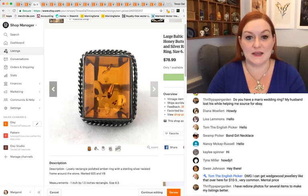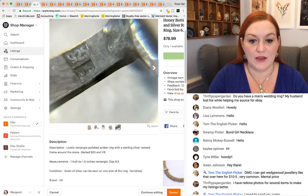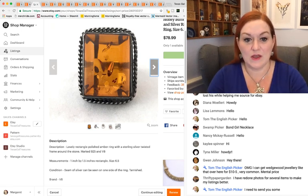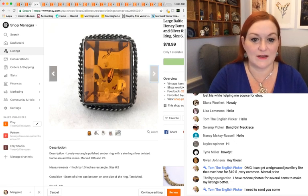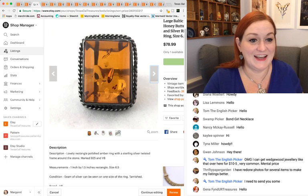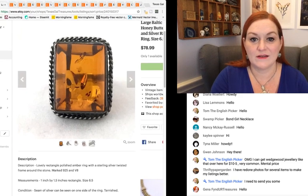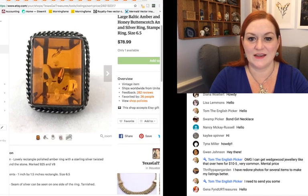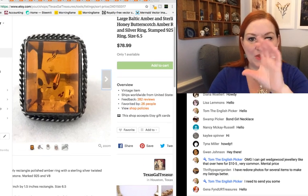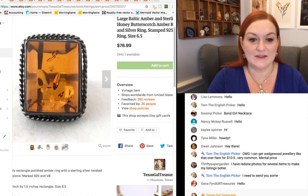Here's an amber ring. I picked this up at a garage sale — I actually got this and a number of other amber items and some turquoise as well for probably about $15. This one sold for $78.99. I actually sold it, but don't tell my mom because her thing is amber — she loves it. Definitely keep an eye out for amber. I've done a bunch of videos about amber if you're not sure about identifying it.